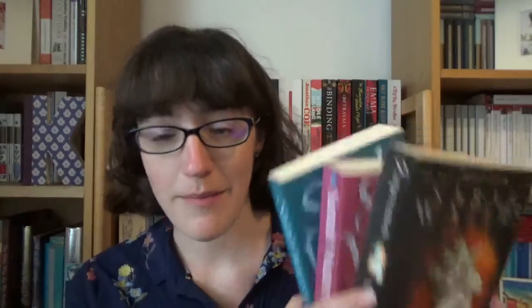Fingersmith begins in 1862 and we're following a pickpocket named Sue, and what happens when she gets caught up in a scheme to cheat a wealthy woman out of her money. Everything goes on from there and there are so many twists and turns in this book. I'm not going to tell you any more about it but it's really really good. I would definitely recommend it.